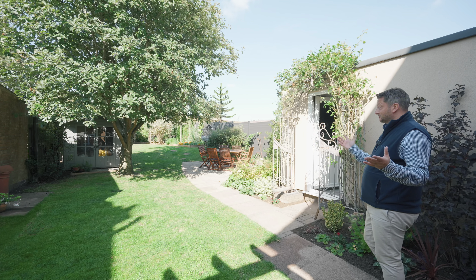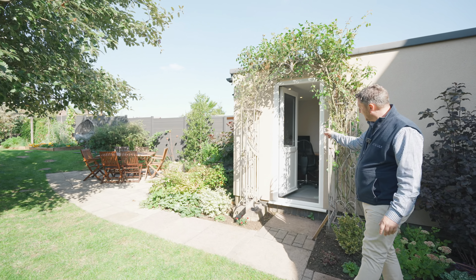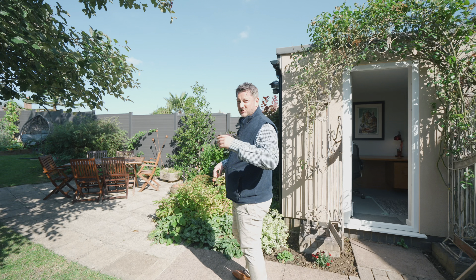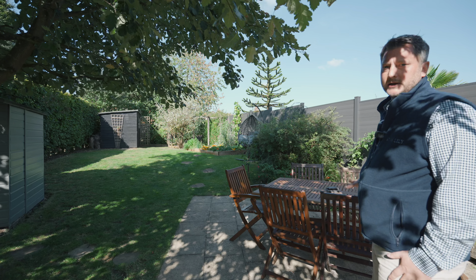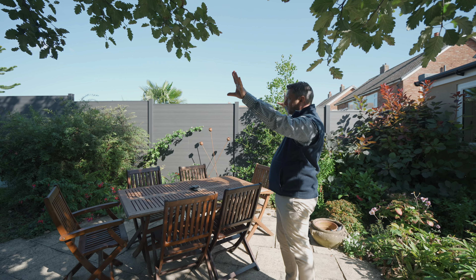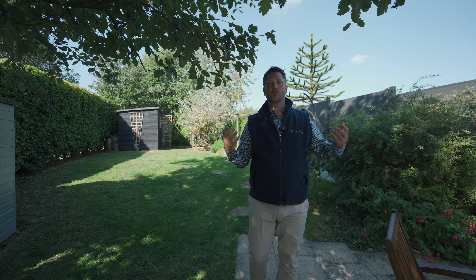As gardens go, this one's beautiful. Private, west facing. What we have in here is actually a home office — ideal for anyone wanting to work from home, or maybe a nice games room for kids. But garden wise, they don't come much better than this. Lovely patio seating area, very private. You can't see anybody, and there are extra little seating areas to come home from work and relax.